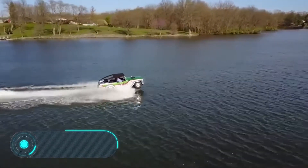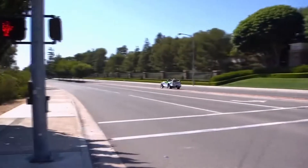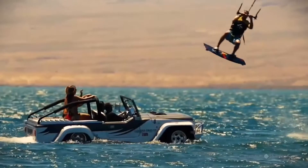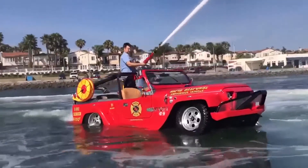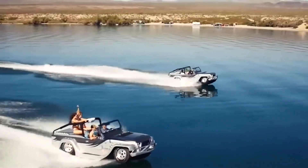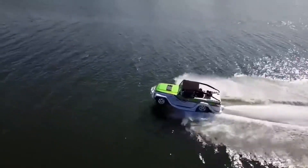Panther. This unique vehicle from the Californian company Water Car is an open four-seated amphibian car. This model is based on the Jeep CJ8 Scrambler with an extended wheelbase. Instead of the usual carbon steel, the Panther was built using lighter chromo-molybdenum steel.